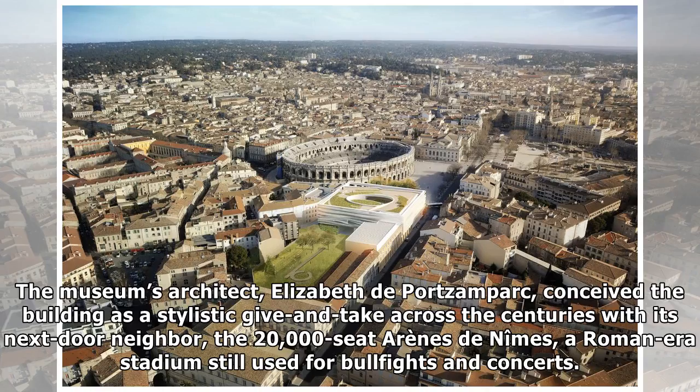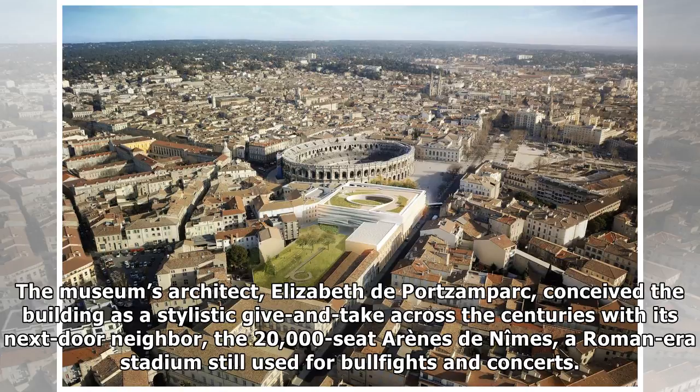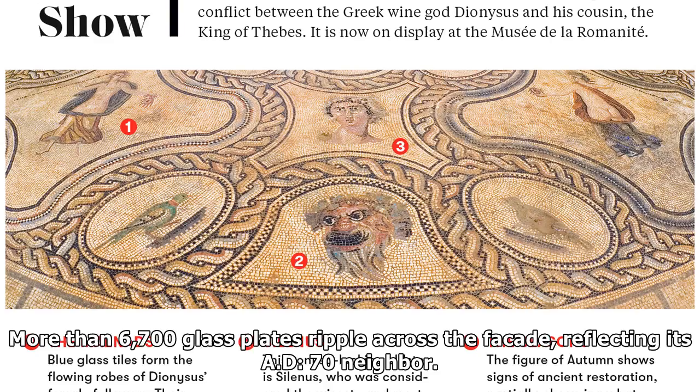The museum's architect, Elisabeth de Portzon Park, conceived the building as a stylistic give-and-take across the centuries with its next-door neighbor, the 20,000-seat arena of Nîmes, a Roman-era stadium still used for bullfights and concerts. "On the one hand, you have a round space surrounded by vertical Roman arches in stone and anchored to the ground, and on the other, a big square space, floating and draped in a toga of folded glass," says de Portzon Park. More than 6,700 glass plates ripple across the façade, reflecting its AD-70 neighbor.